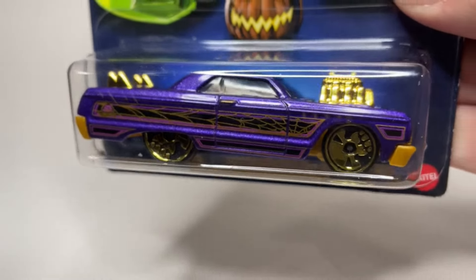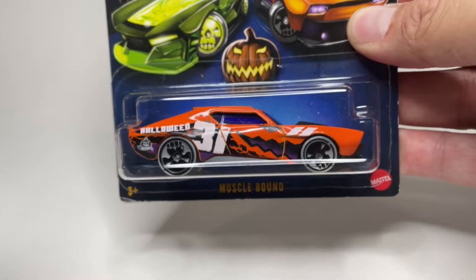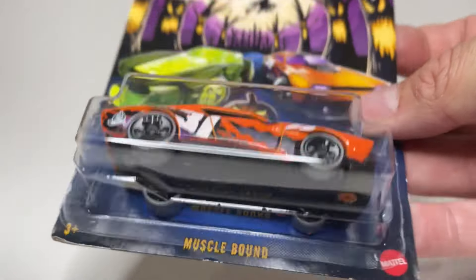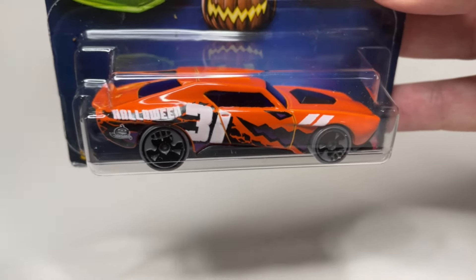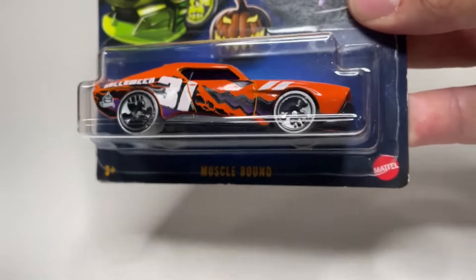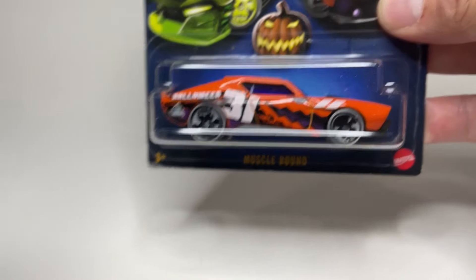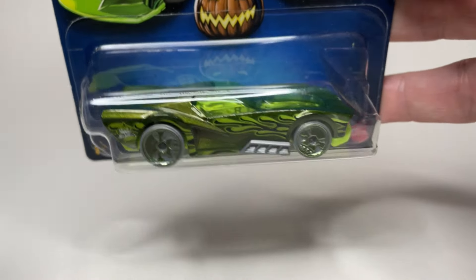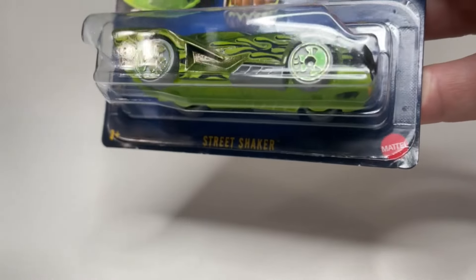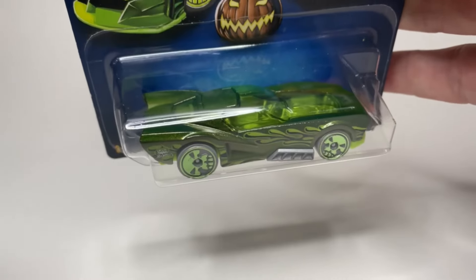If anyone else knows where you can find them, put it in the comments so anyone else hunting them down knows where to go. We're going to throw this one up in lane one. Moving on to our next one - this is Muscle Bound, a fantasy car with really interesting wheels. They all have skulls on the wheels, and this is number 31, obviously for October 31st. We'll put that up in lane two. And here we've got the Street Shaker - pretty cool paint jobs on these.